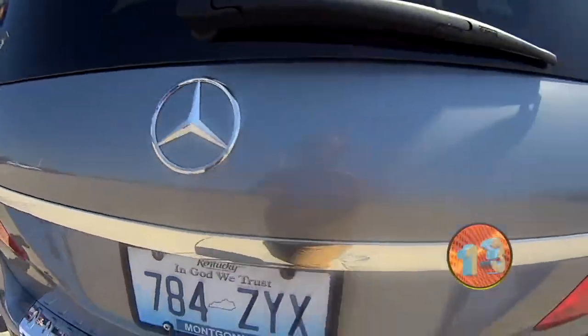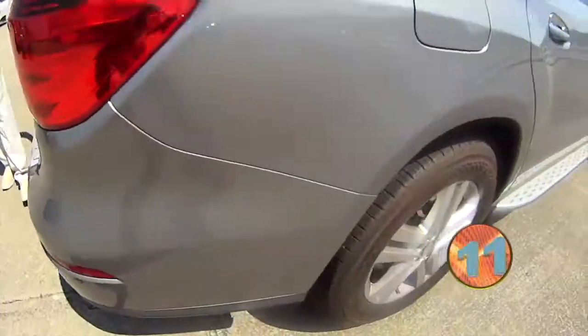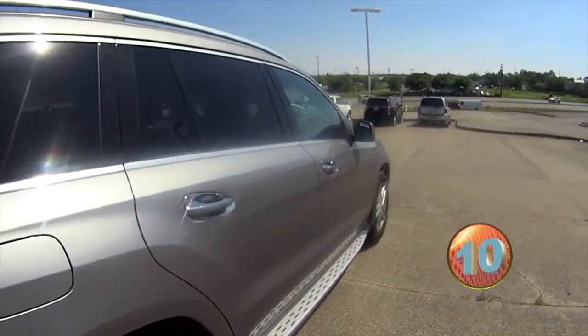Power rear liftgate — I don't have the keys with me right now, I'll show you that. The rear seats do fold. It's got tons of room inside.